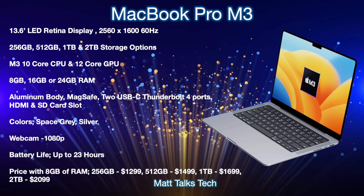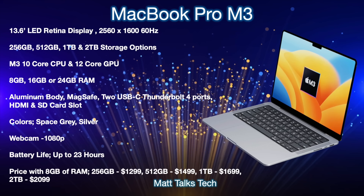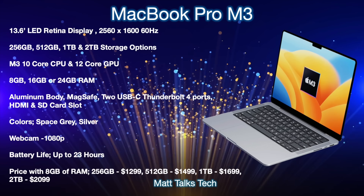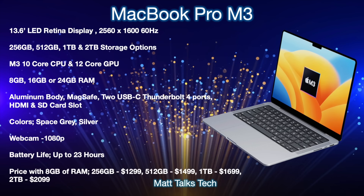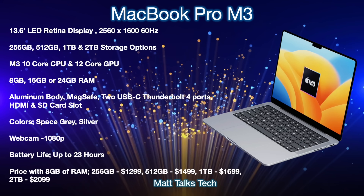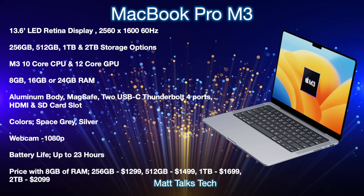The M3 will be made on that brand new 3-nanometer die, giving it even more efficiency and speed. RAM choices will range from 8GB up to 24GB. The body will be made out of aluminum, and you'll get a MagSafe port, two USB-C Thunderbolt 4 ports, HDMI, and an SD card slot — more than what you'd get on the MacBook Air. It will still come in Space Gray or Silver, and the webcam will finally be upgraded to a 1080p camera in the top notch.